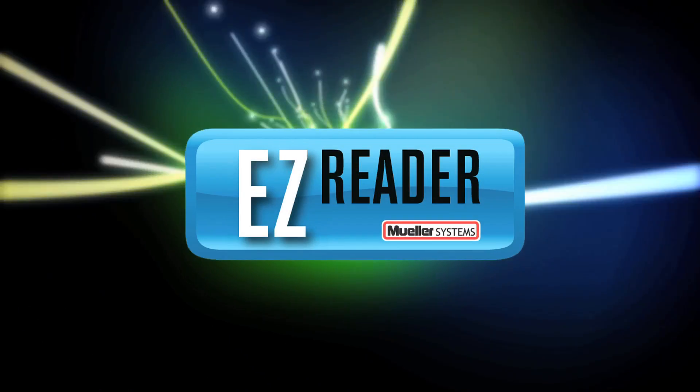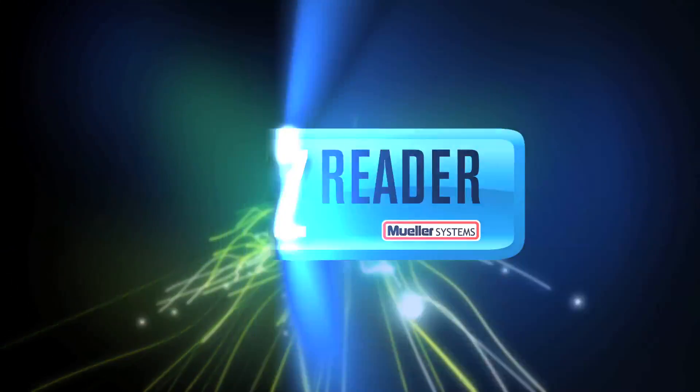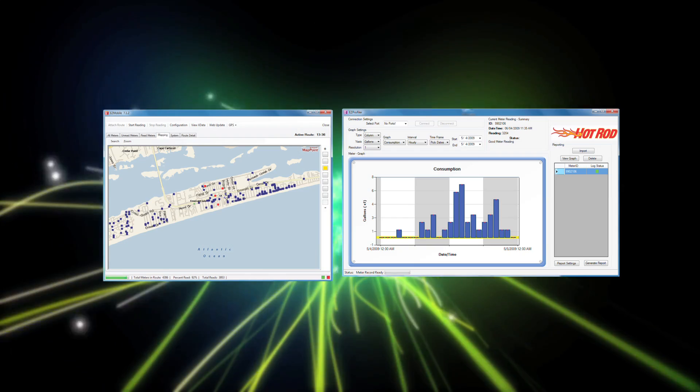The collected readings are relayed to the EasyReader software suite loaded on the meter reader's laptop, which provides the reader with progress screens and route maps that display collected readings, as well as remaining meters that still need to have their data collected.